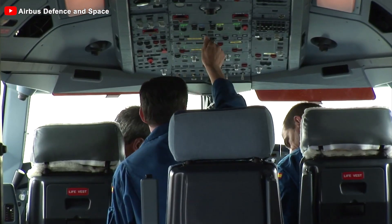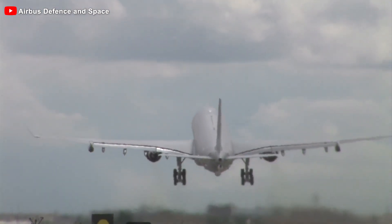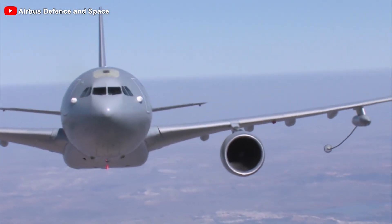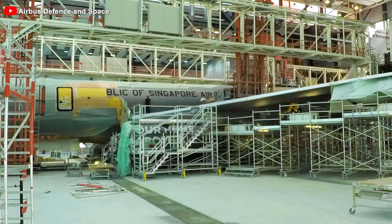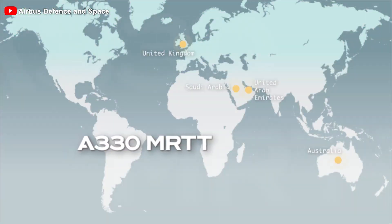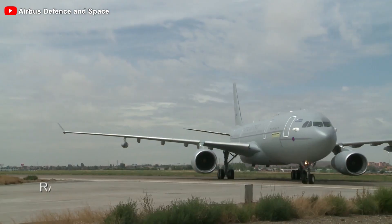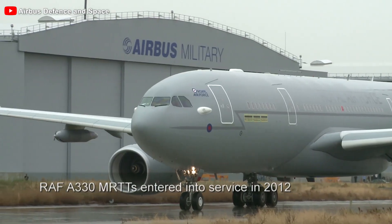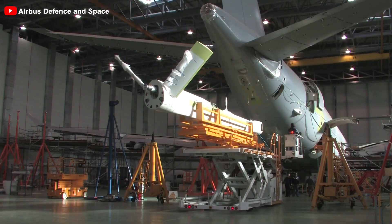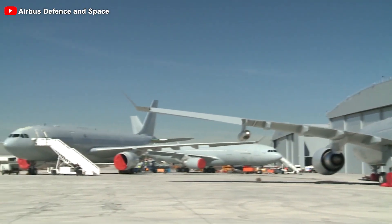Airbus designed the A330 MRTT to symbolize the next generation of advanced multi-role military transport aircraft. What makes it particularly remarkable is that it is not newly manufactured at Airbus' assembly plant in Toulouse, France. Instead, Airbus cleverly repurposes existing passenger aircraft, transforming them into modern military machines at the Military Conversion Center in Getafe, Spain. Some aircraft for Australia were also converted by Qantas Defense Services in Brisbane, showcasing global collaboration and flexibility in the process.